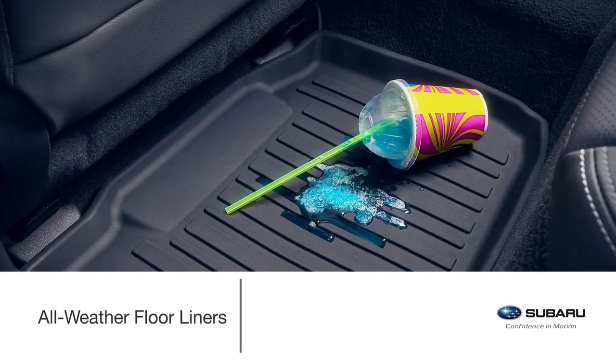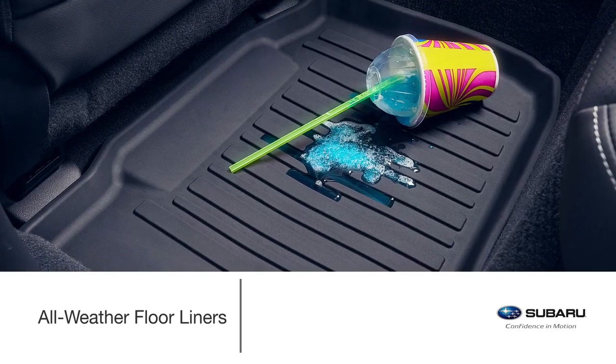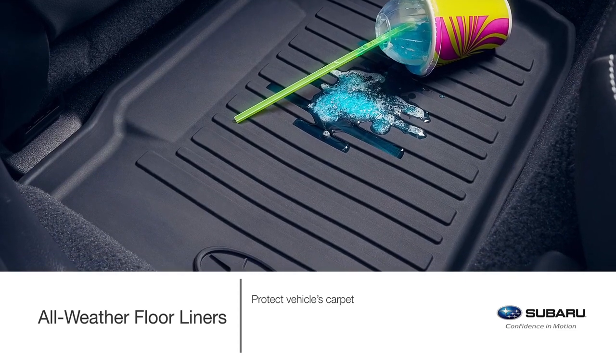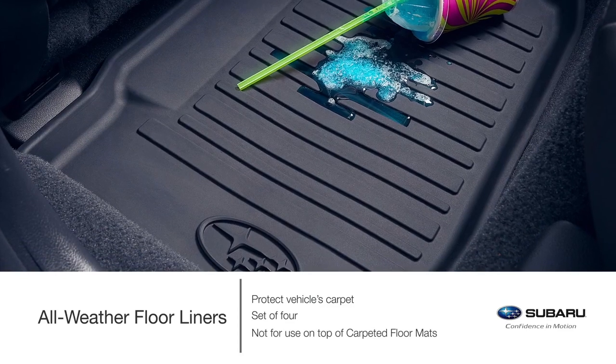Custom fitted, high-wall design floor liners are a great way to help keep the Legacy floor looking like new. They protect the carpet from accidental spills, snow, sand, dirt and moisture. The all-weather floor liners come in a set of four and are not for use on top of carpeted floor mats.